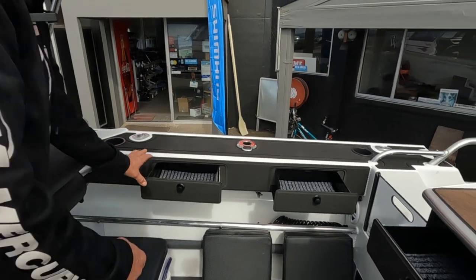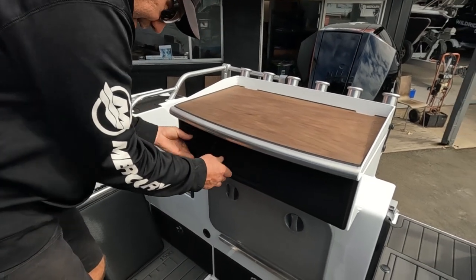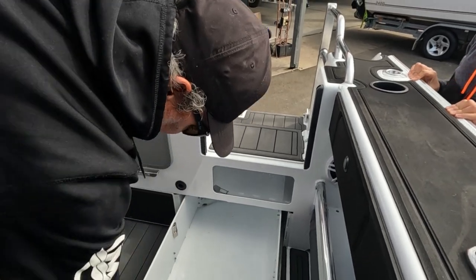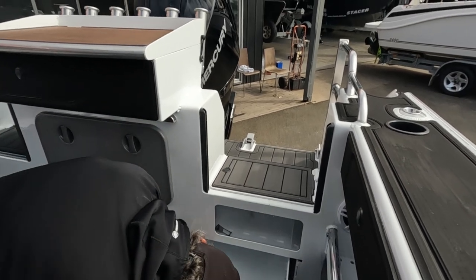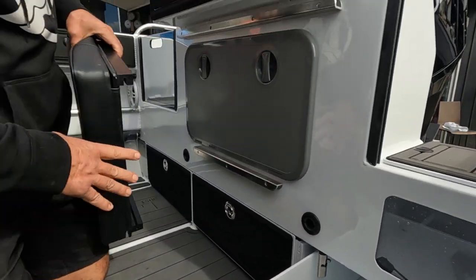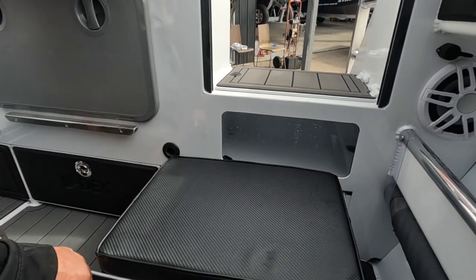I haven't seen them in too many boats before either. Nice and sturdy so they don't rattle. You've also got these cool drawers here — great for storage, heaps of room. There's also a nice little feature where you can lock it in, holds it nice and sturdy, and you can grab these cushions and sit on there as a seat.